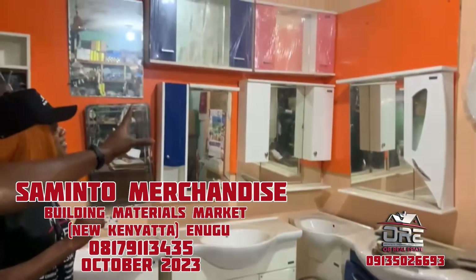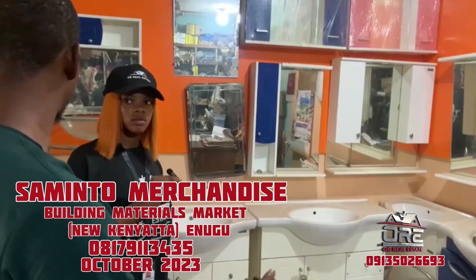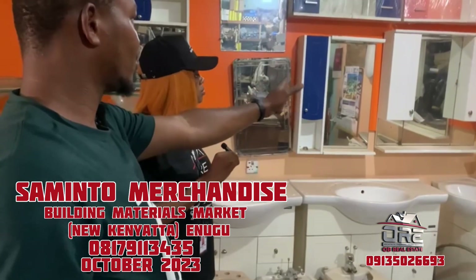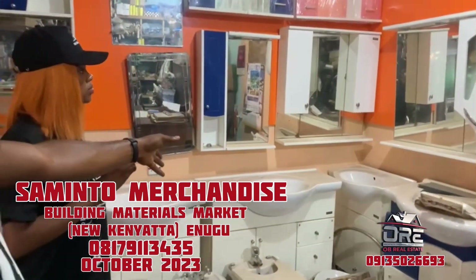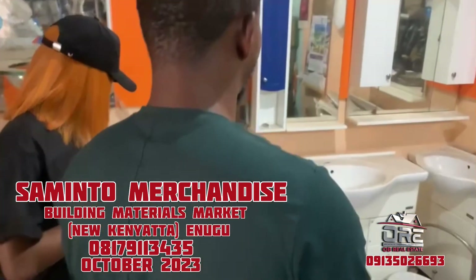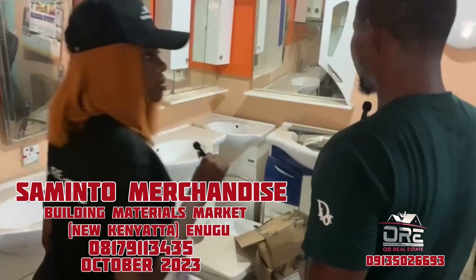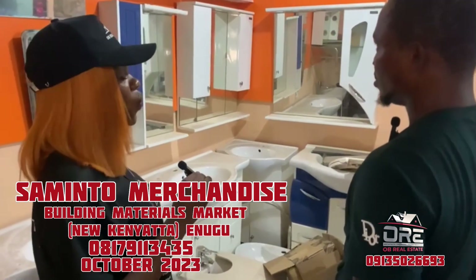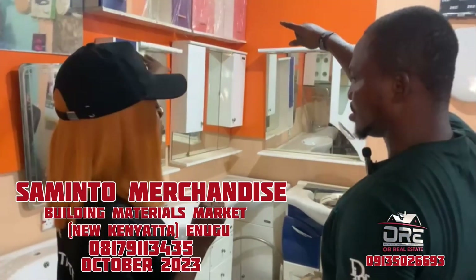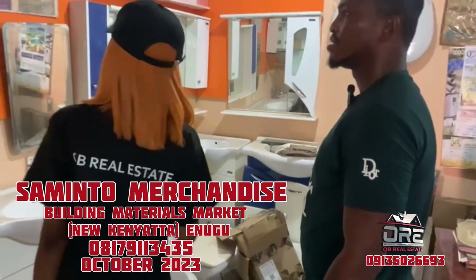The basin and mirror come as a set — mirror with its cabinet — but we also sell them separately. This mirror is at the rate of 40,000 Naira. The cabinet is at the rate of 85,000 Naira. This is the bigger one — 120,000 Naira. And together with the mirror, it comes to 145,000 Naira. The smaller one is over there as well.